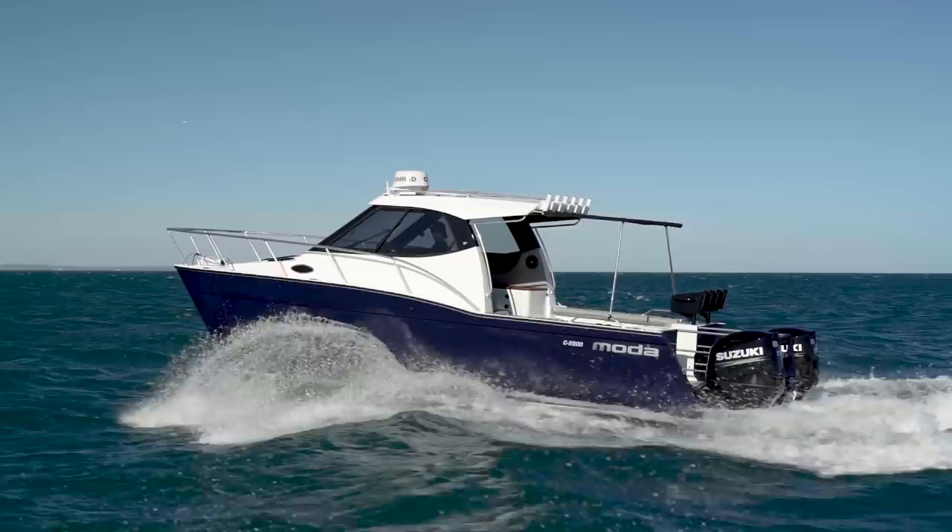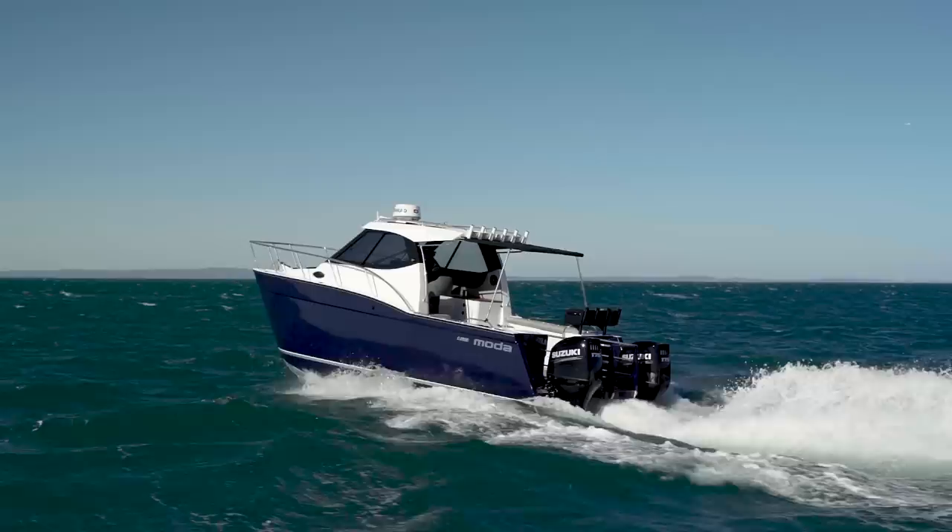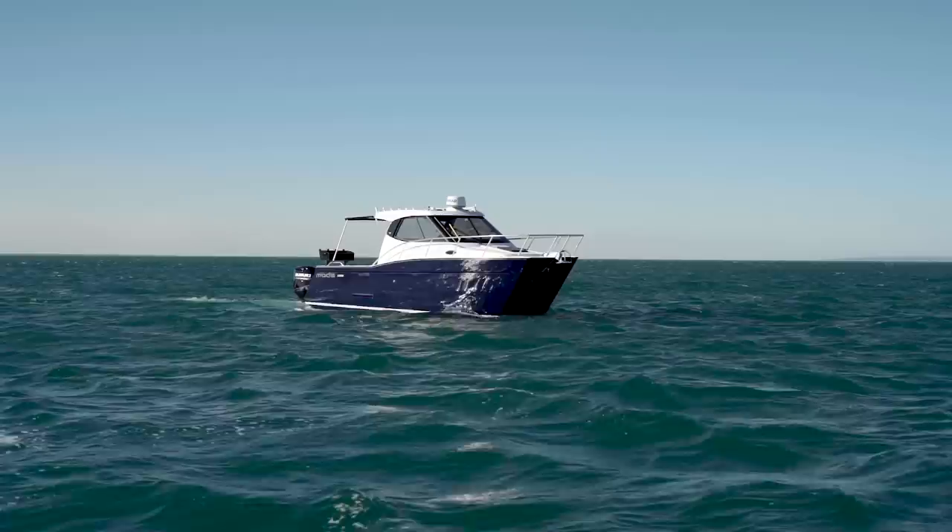It's got twin 280 litre fuel tanks on the floor. It's a long range boat and with the fuel data we've worked out that at good cruise speed you can easily reach 550 to 600 kilometres at about 25 knots, so it's a long range vessel.